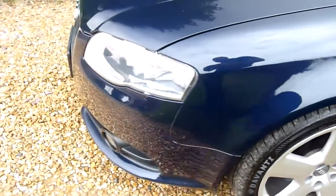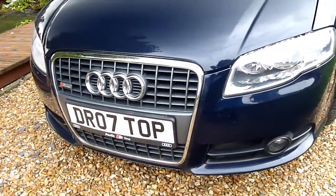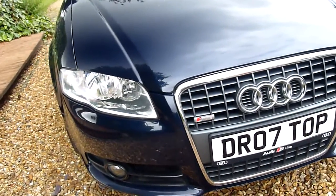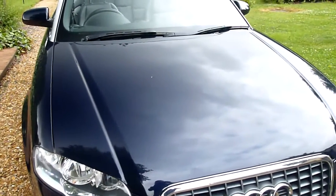Around the front of the car, no stone chips or anything on here — all really lovely, which is really good considering she's a dark blue, which normally shows up everything. That's a lovely colour, dark blue metallic. The headlights are nice and clear as well — lovely deep shine in the bonnet.